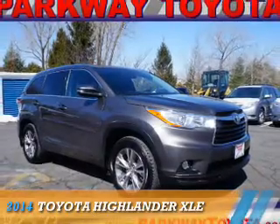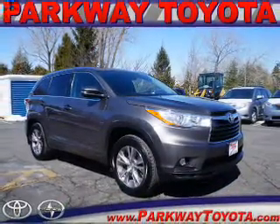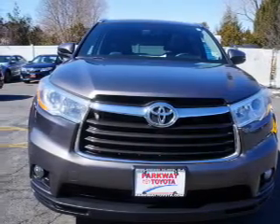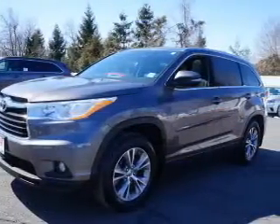Presenting the 2014 Toyota Highlander. It's powered by all-wheel drive, a 3.5-liter, six-cylinder engine, and an automatic transmission.